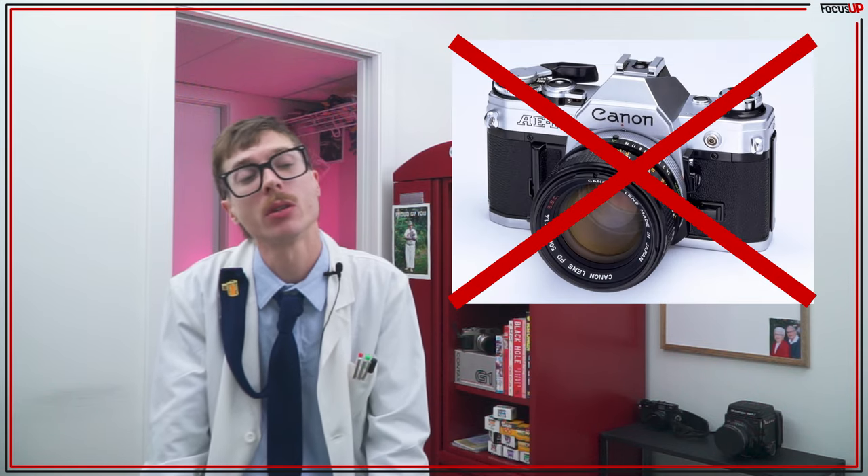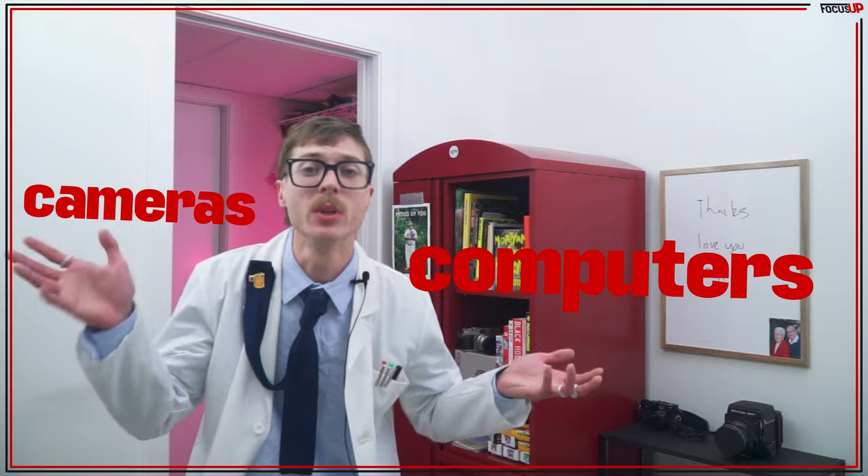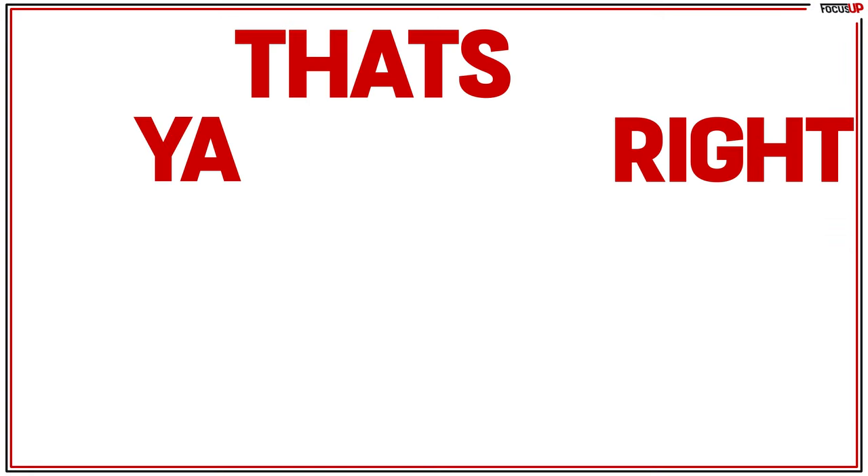Not the year the Canon AE-1 was introduced, but about two years — or 28 months to be specific — prior to that. It was a time where computers had yet to meet the strange little rectangles with buttons and mirrors that we know and love today. Cameras used to be dumb.